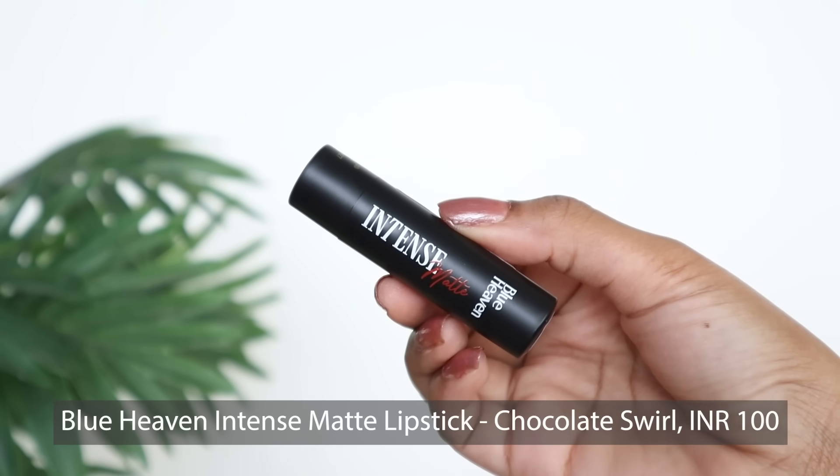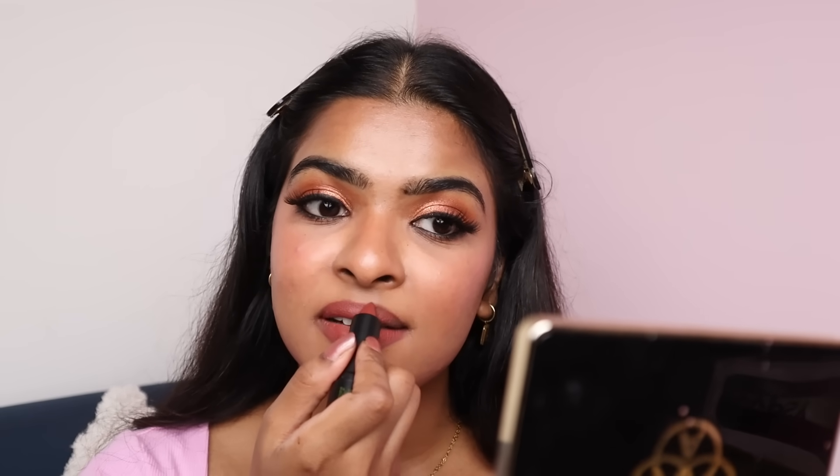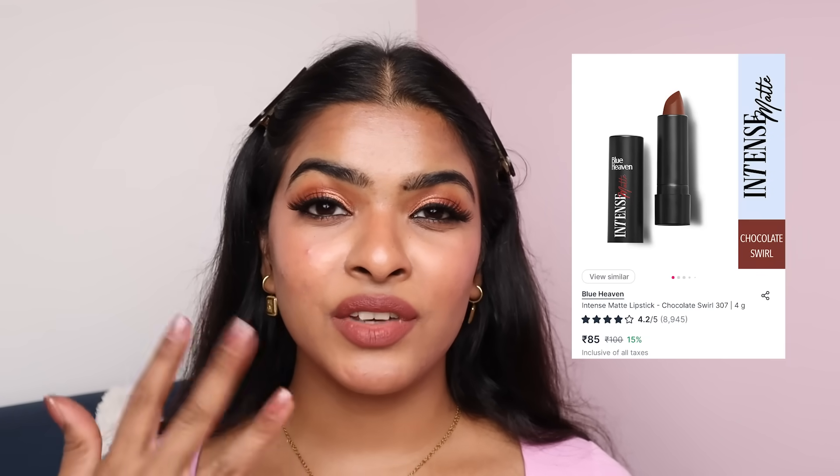For lipstick, I have three options. First is a bullet lipstick — Blue Heaven's Intense Matte Lipstick in the shade Chocolate Swirl. It glides smoothly and the formula feels comfortable on the lips, with a crayon-like smell. The color is so pretty. This lipstick is for Rs.100, currently 35% off — I got it for Rs.65. After a couple of seconds to dry, it does transfer, but now there's lipstick on my lips. It's comfortable.